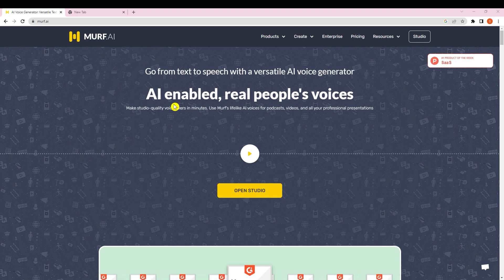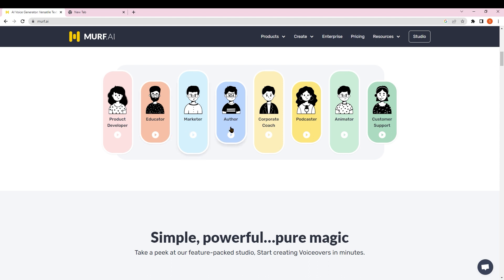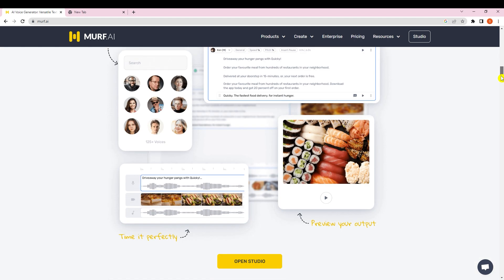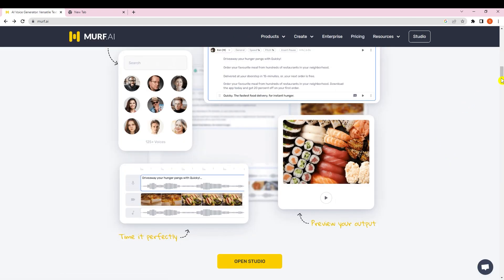The next tool is Murf.ai, which does text-to-speech using real people's voices. You can turn your text into voice — AI-enabled, real people's voices. Scrolling down you can find voices for product developers, educators, marketers, and more. The free starter plan gives you 10 minutes of voice generation; after that there are paid options. Murf.ai is one of the most useful tools for YouTube videos or podcasts.